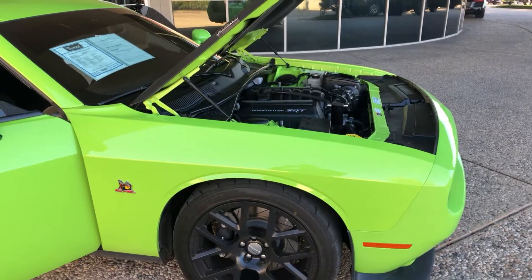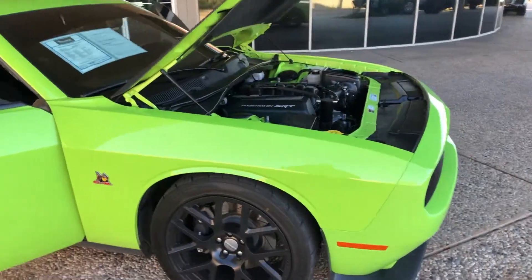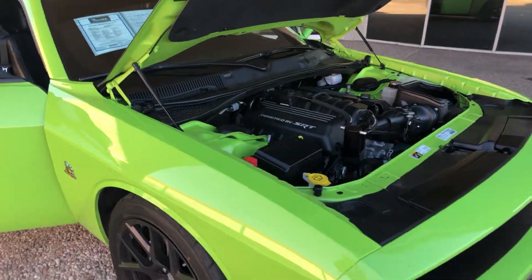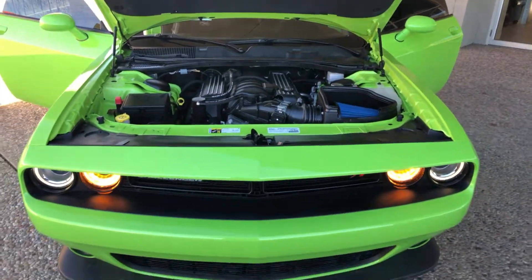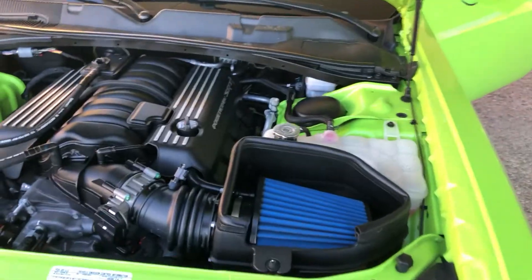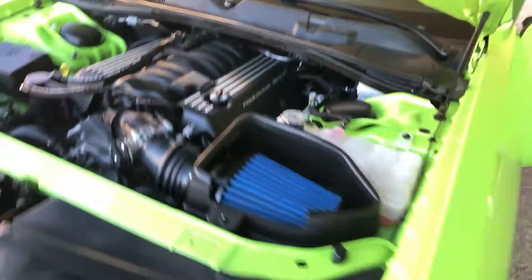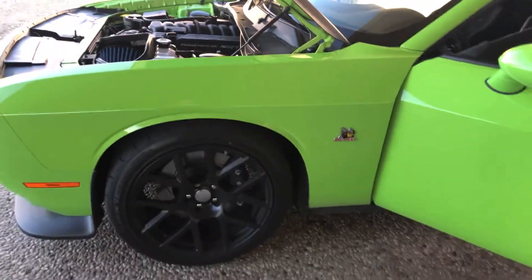Hi, this is Jason from Hopper Motorplex showing you the 2015 Challenger RT Scat Pack in sublime green. Price is thirty-four thousand eighty-six dollars. Super clean, six-point-four liter, over four hundred and sixty horsepower.